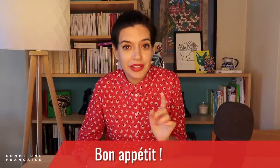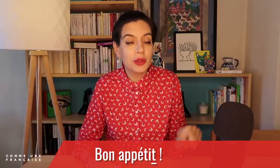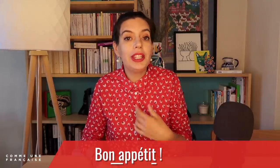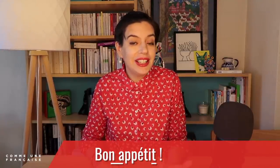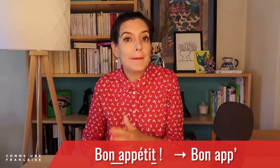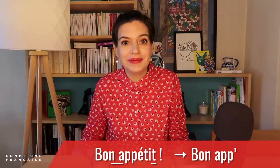On the other hand, we tend to cut the ending of 'Bon appétit,' with the silent T at the end, and a liaison between 'bon' and 'appétit' so the N is heard: Bon appétit. We often say 'bon app.' Repeat after me: Bon appétit. 'Bon appétit' is not the only polite expression that we tend to cut.